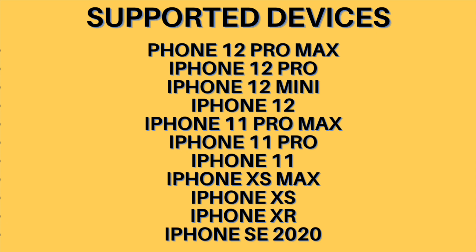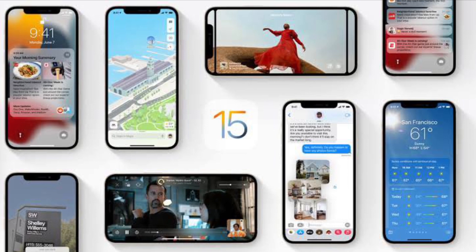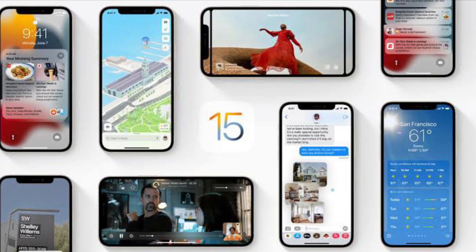iPhone 12 Pro Max, iPhone 12 Pro, iPhone 12 Mini, iPhone 12, iPhone 11 Pro Max, iPhone 11 Pro, iPhone 11, iPhone XS Max, iPhone XS, iPhone XR, iPhone SE 2020. In short, if your iPhone has an Apple Bionic A12 chipset or higher, then it will support AR in Maps.